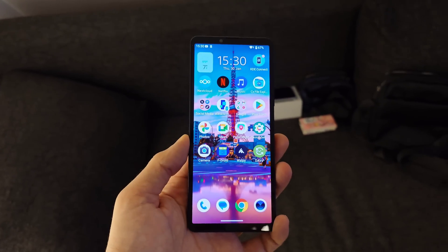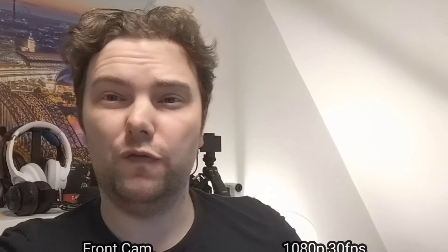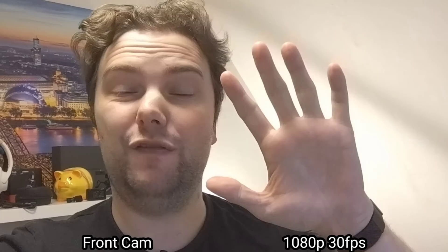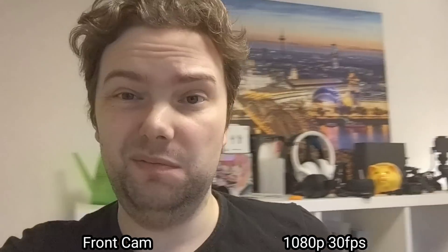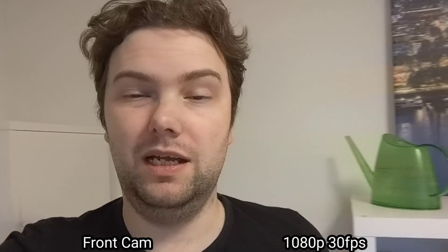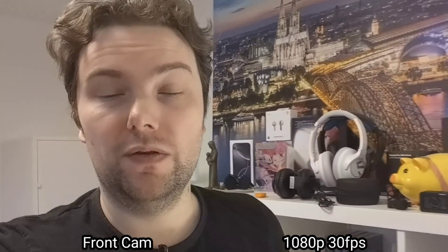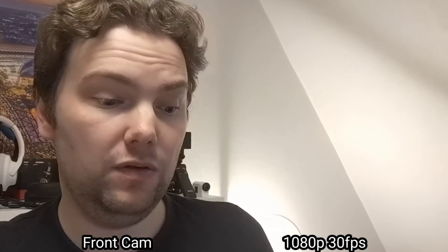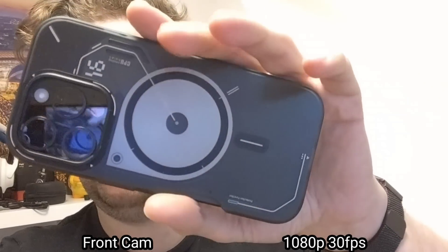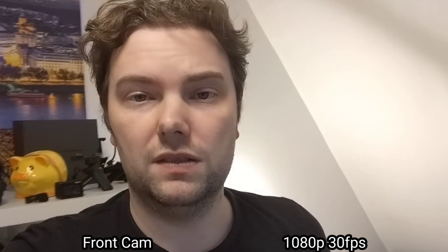Now let's try vlogging with this device to see if there are any camera improvements, and I'll also take some photos. Starting with the front-facing camera — it's 8 megapixels only. Exposure on my face looks decent even in this situation. It's 1080p only, as all sensors can only shoot 1080p because the Snapdragon 695 is limited to 1080p. It's okay for video chat. It doesn't have autofocus — the box shown is just for exposure and white balance.